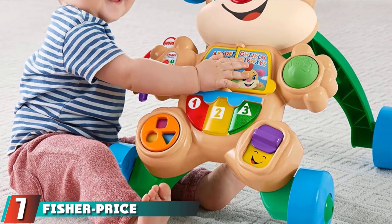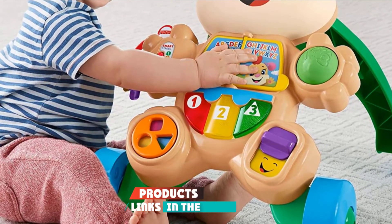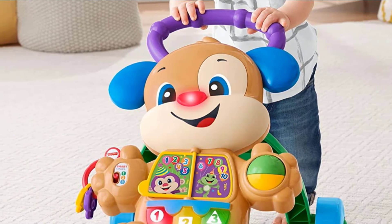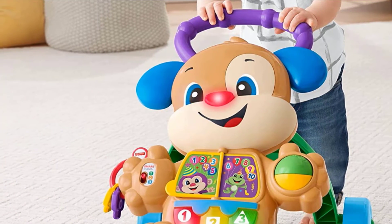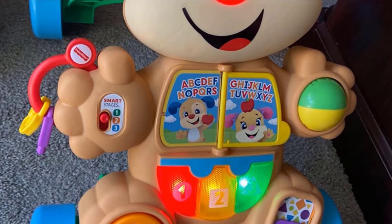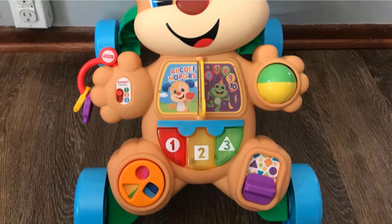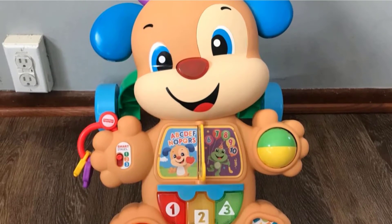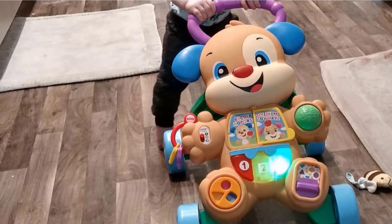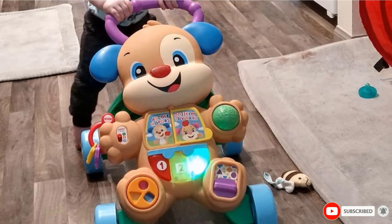At number seven, we have the Fisher-Price Learn with Puppy Walker. Don't want to break the bank finding out if your little one enjoys a walker. The Fisher-Price Puppy Walker comes in at under $20 but offers plenty of entertaining features. This sit and play or stand and push walker can play 75 songs and introduces the alphabet, numbers, and even Spanish phrases. Reviewers say it's super easy to assemble and that all the bonus educational activities are good value for the money. Worth noting, several people say the plastic wheels fly too quickly on wood tile flooring, and others say its lightweight construction makes it tip over when babies try to pull up to stand.